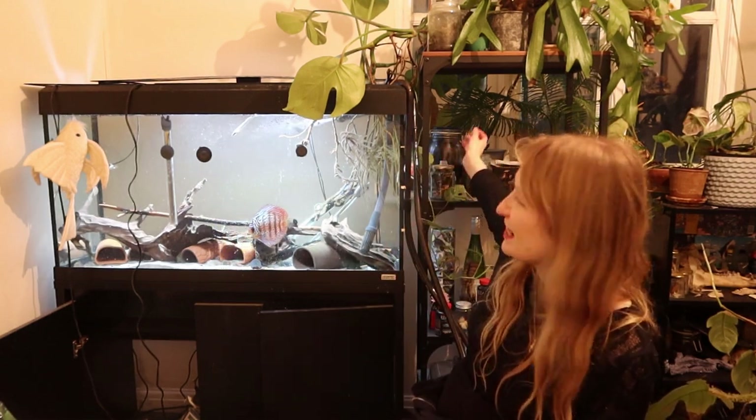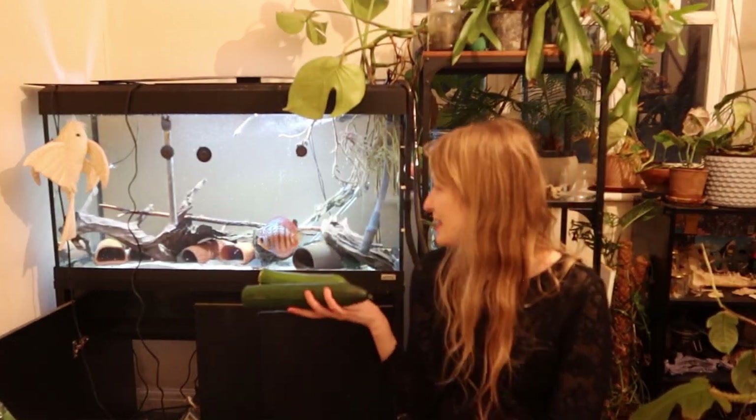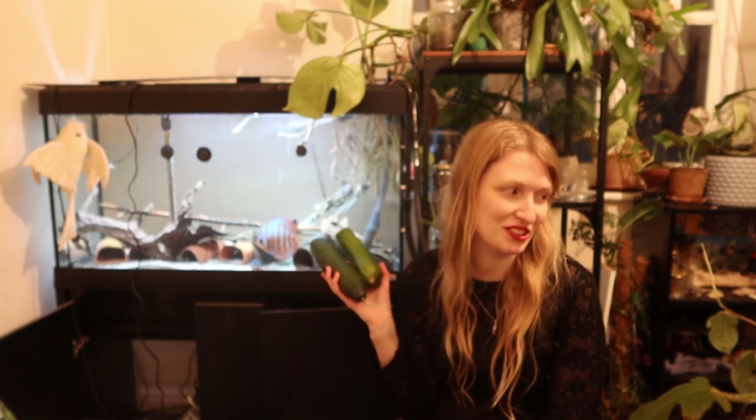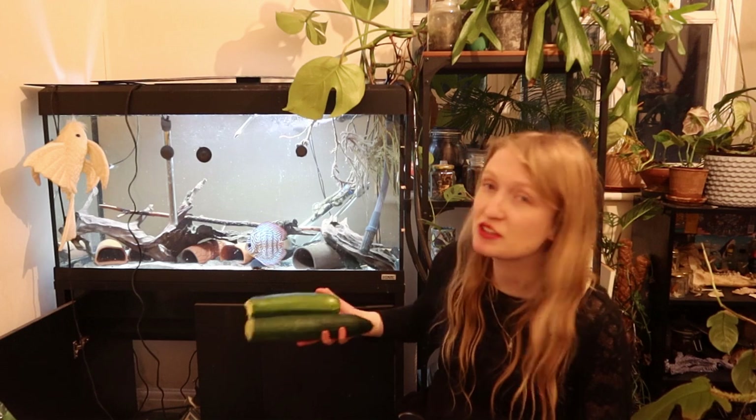If you're saying something is nutritious, then providing wood is not providing any nutrition whatsoever, seeing as fish can't digest cellulose or some of the other fibres within wood. Thinking about fibre is very different for fish than it is for other vertebrates to process.